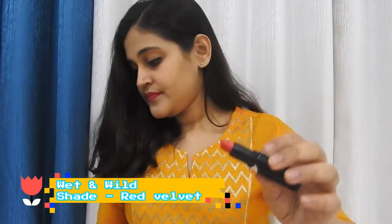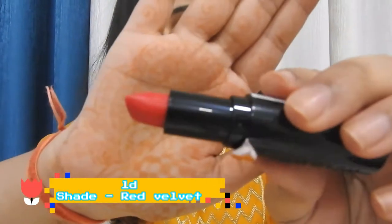The first lipstick is from Wet and Wild. It is a red colored lipstick in the shade Red Velvet. This is what it looks like — it's a brand new lipstick, I haven't even used it yet. Red is my favorite color, so I was out of red lipstick and had to get one.